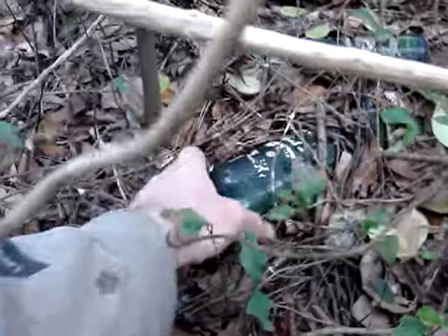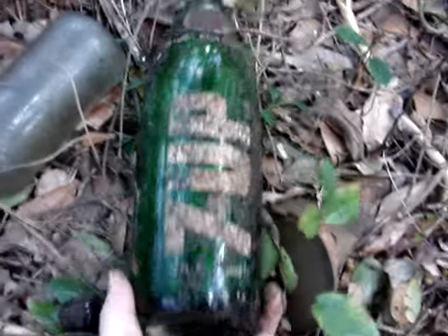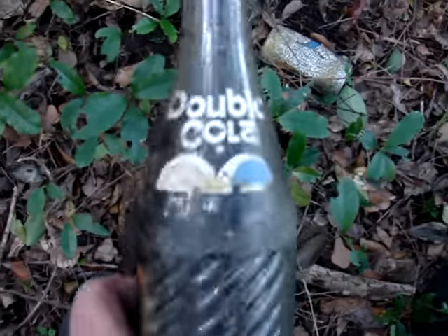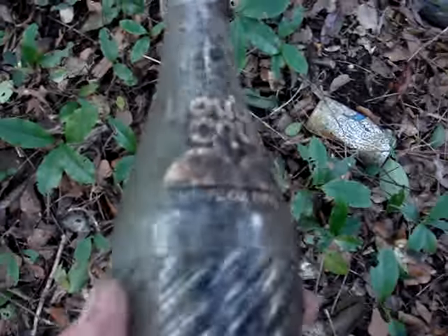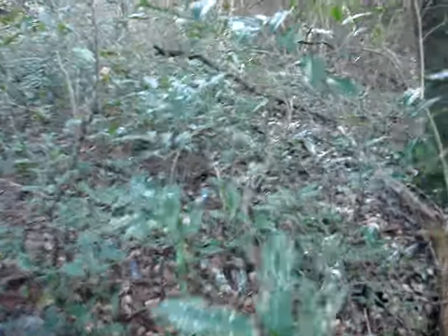It's a 7-Up, and a no-deposit — nope, it's returnable, but I don't think it's good enough to keep. Got a Double Cola coming out. I don't think it's quite good enough to keep either. There's a whole bunch of them over here — maybe as many as a hundred.